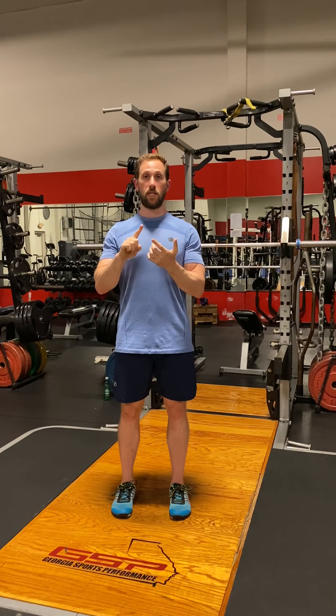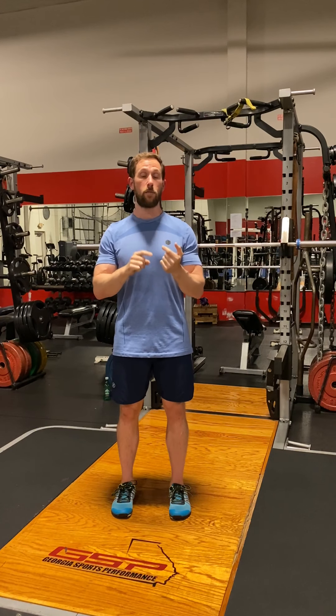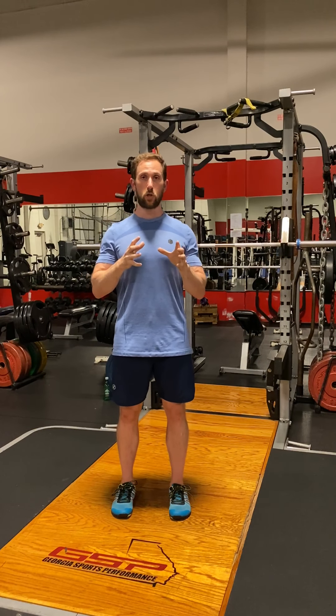If we look at biomechanics — things like anatomical levers and simple principles of physics — it shows that 90-degree positions or 90-degree joint angles are in fact the strongest, most biomechanically sound positions, not just for producing force, but also for absorbing force. As a result, it's basically the safest position.